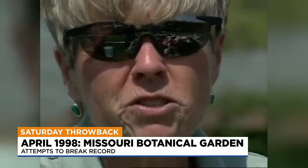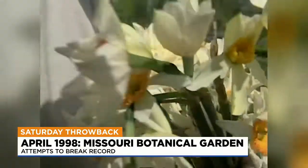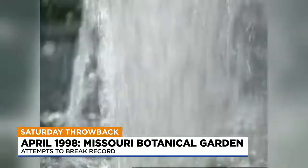We're doing it for a couple of reasons. One, because it's a way to get people to come down here and find out how fabulous the garden is. And two, it's fun. It's really fun and it's a great weekend for it. It's beautiful out here.